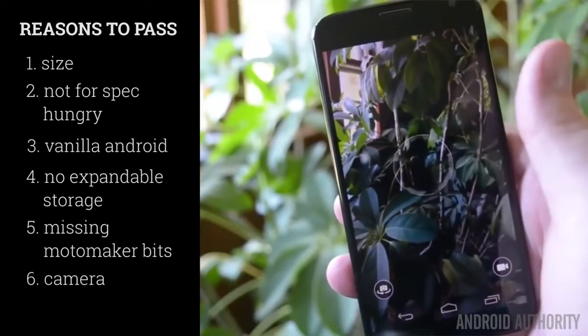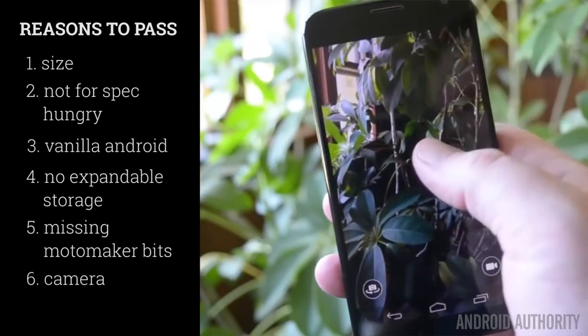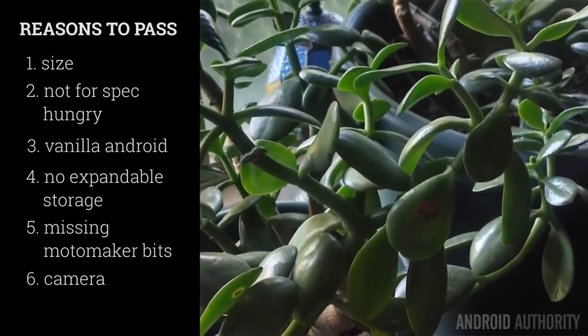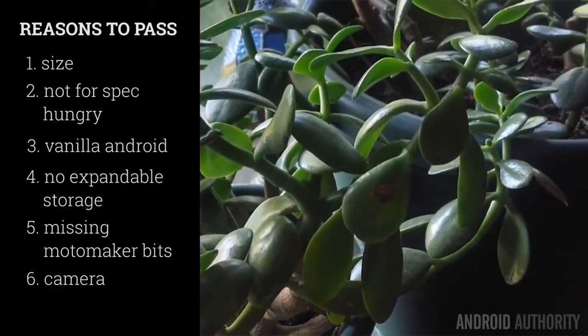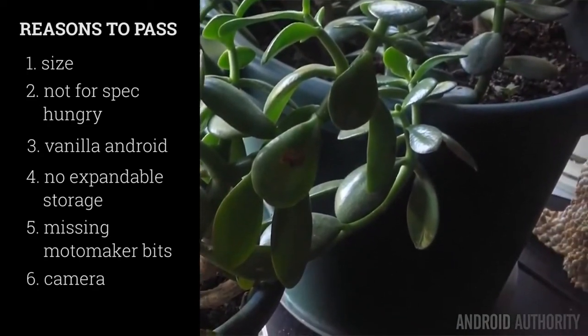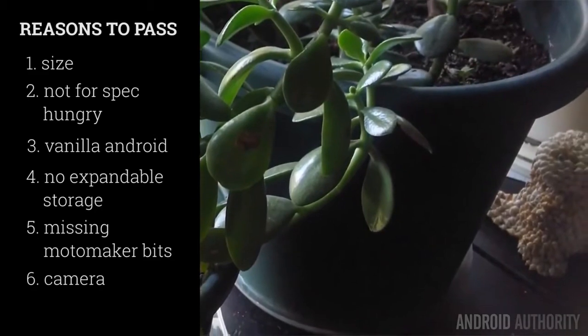And the final reason to pass on the Moto X is unfortunately that camera, which has been highly publicized for just not being a very stellar performer. While an update to it, much like the Nexus 5, has come out, it still hasn't made the pictures look that much better. The pictures are still usable, but they're not going to impress anybody anytime soon.